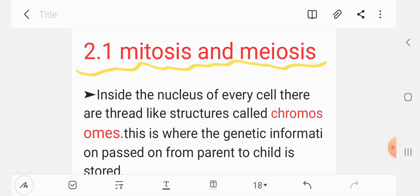Inside the nucleus of every cell, there are structures called chromosomes. This is where the genetic information passed from parent to child is stored.